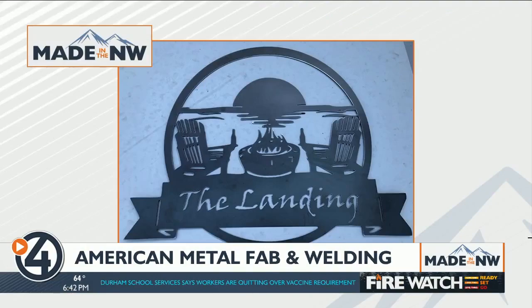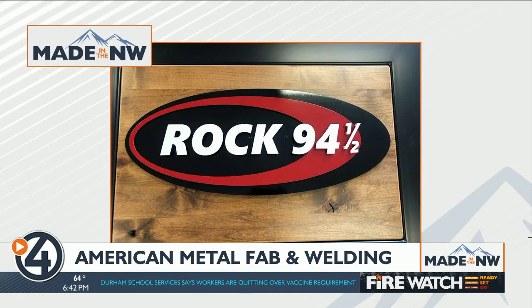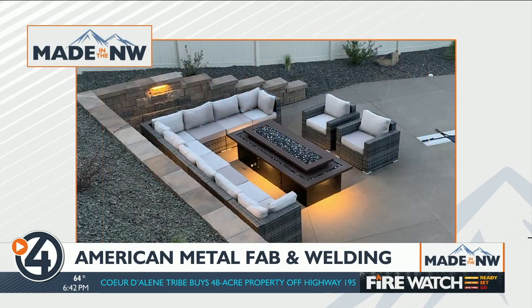Right now, a lot of the work at AMFW is in decorative metal signs. They even made a sign for radio co-workers at Rock 94 1/2. Meldrum would like to do more work in outdoor living spaces, like with this outdoor metal fire pit topper that he sent to landscape companies.